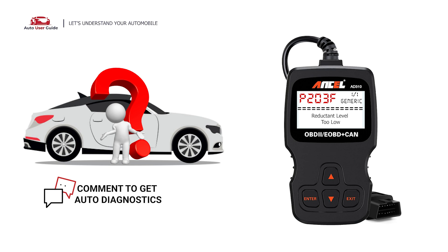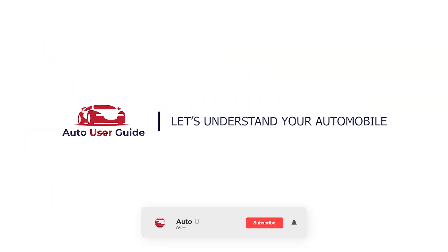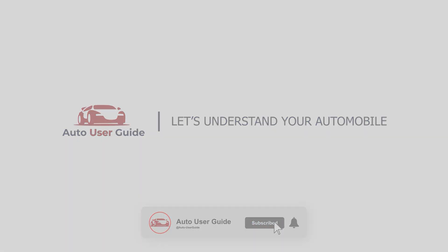If you want to fix this error code, let us know in the comment section. We will definitely make a video on your demand. If you like this video, don't forget to subscribe to our channel.